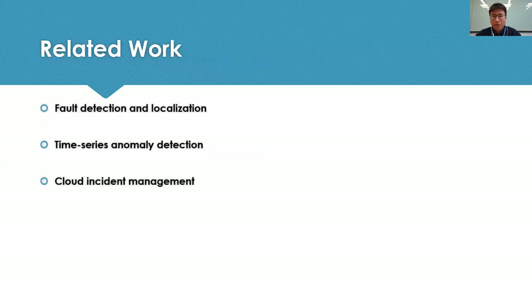There is a great number of works on fault detection and localization for cloud systems, usually focused on individual problems. In recent years, there is growing interest in time-series anomaly detection. But in our work, we are more focused on detecting incidents based on alerts from the monitoring infrastructure. We are aware that cloud incident management has become a hot topic in the last few years, and our work belongs to this area.